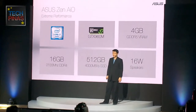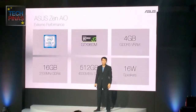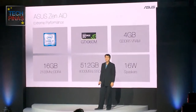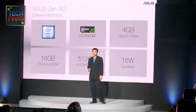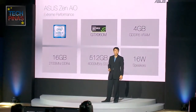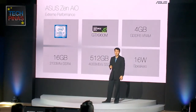Our Zen AIO not just focuses on beauty but on outstanding performance. We have the latest Core i7 processor, GTX 960M with 4GB DDR5, packed with 16GB DDR4 running at 3,133 MHz, 512GB of pure SSD, and a powerful 16-watt speaker.